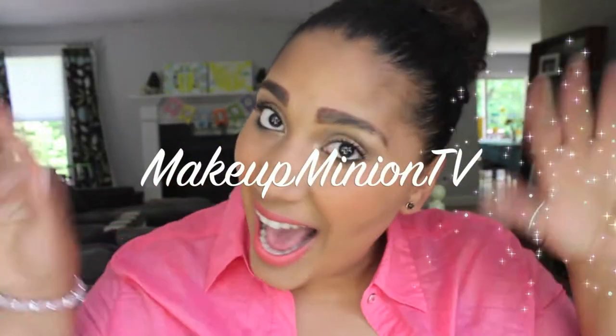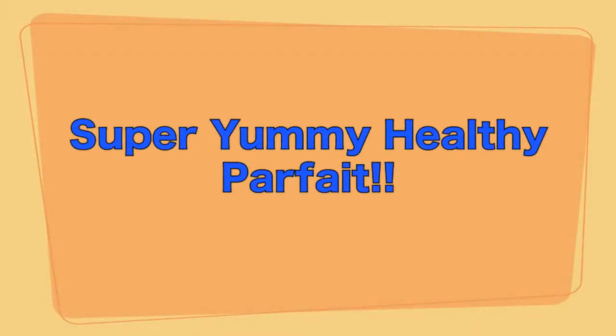It's Makeup Minion TV! Welcome back to Fit Friday! Hi guys, welcome back to my channel! Today I'm going to be showing you how to make a delicious parfait!